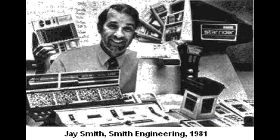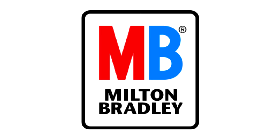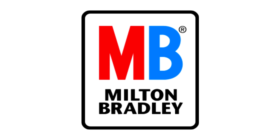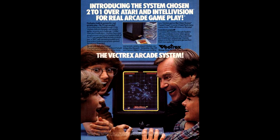The Vectrex was originally developed by a company called Smith Engineering back in 1982, and then subsequently licensed to both General Consumer Electronics, otherwise known as GCE, who were then taken over by the famous Milton Bradley Toy Company shortly afterwards. It was finally released in November 1982 at an eye-watering retail price of $199, which is over $500 adjusted for inflation. But as Milton Bradley took over international marketing, distribution and manufacturing, they were able to cut the price several times, but never quite enough to make the machine a success and cut into the market share of industry leaders Atari.